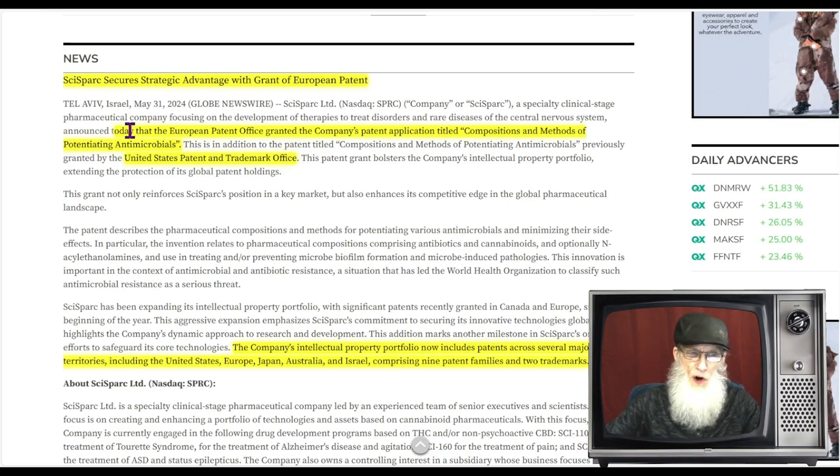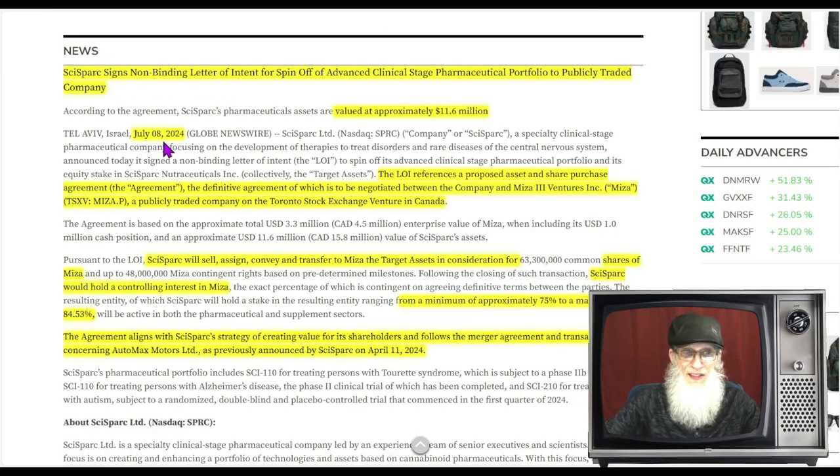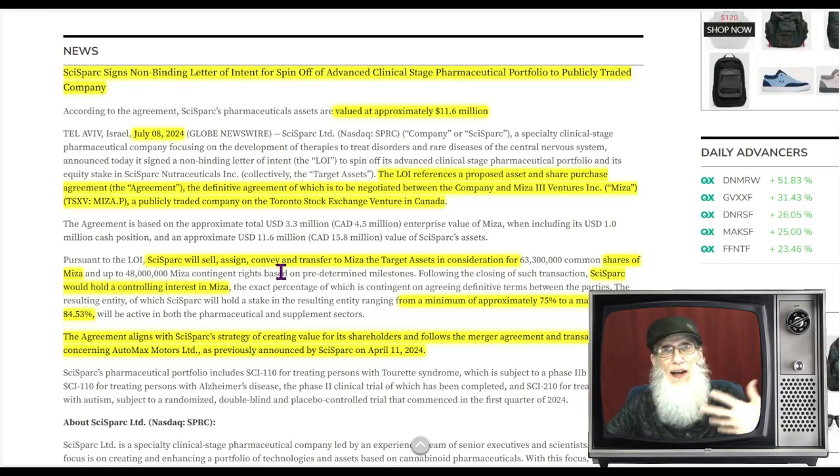I found four pieces of news to share — each one can get the stock to move. The first came out May 31st: the company secured a strategic advantage with the grant of a European patent. The European Patent Office granted a patent application titled 'Compositions and Methods of Potentiating Antimicrobials.' They also received the same patent in the United States. Their intellectual property portfolio now includes patents across the US, Europe, Japan, Australia, and Israel — comprising nine patent families and two trademarks.